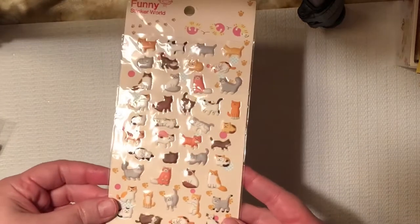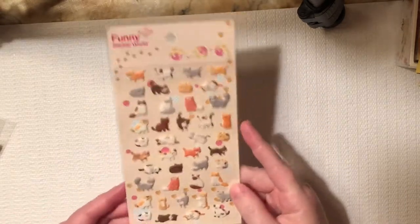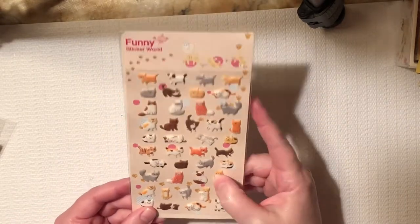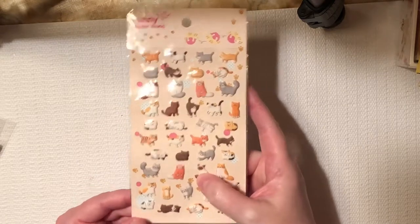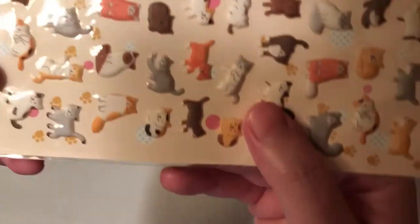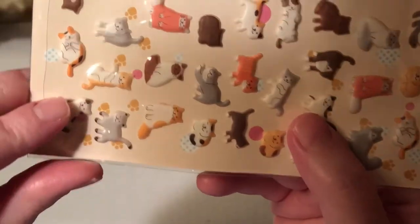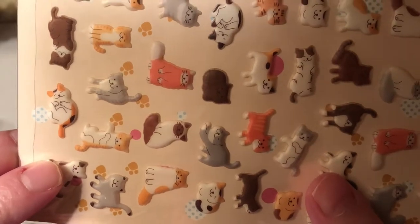And of course, as you all know, I have a cat and I love cats. So I got these adorable little cat stickers and they are puffy. Let me go up close — look at that one. The one right there looks exactly like my Cello. Cute, cute, cute.